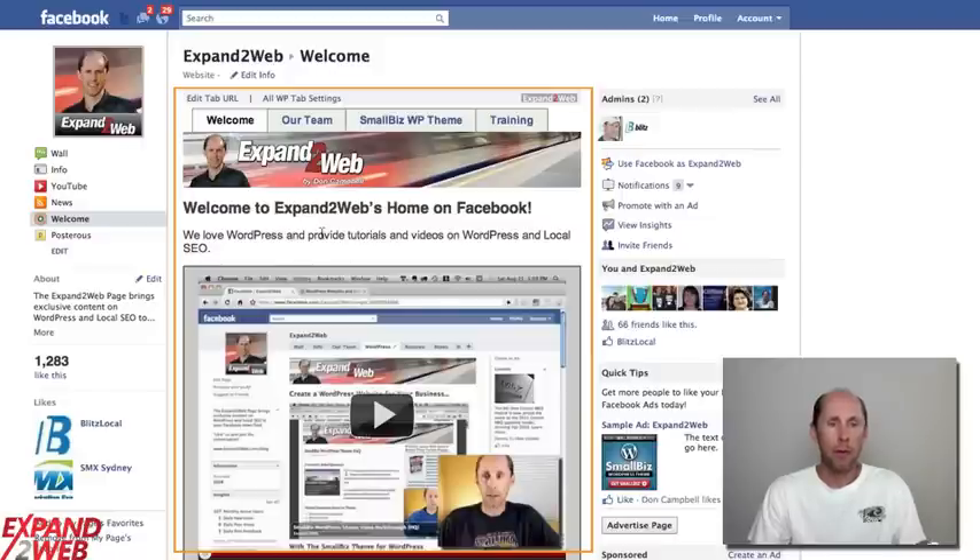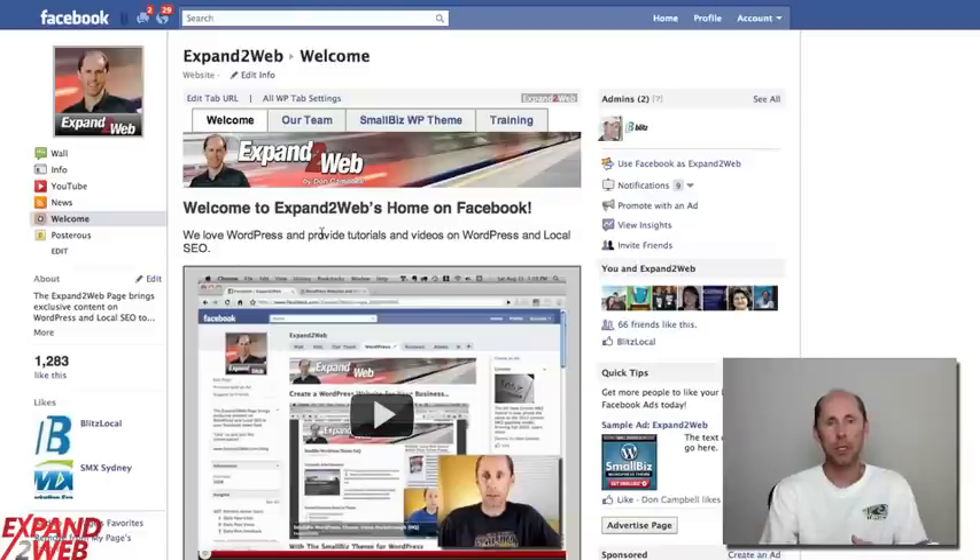So how do you serve all that content securely? Your application needs to be delivered from a secure server. With the Small Biz Facebook app, we do that for you, but you also need your content to come from a secure location. That means your website — whatever your hosting server is — needs to have a secure SSL certificate with it.